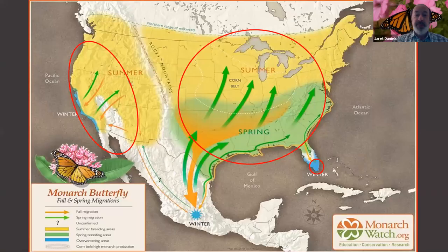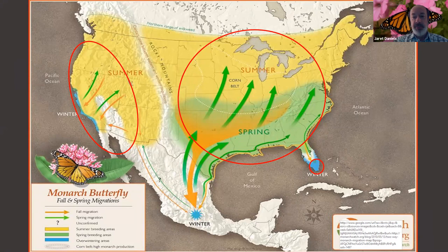The monarch has an association with milkweeds and sequesters toxic chemicals, which render the adult butterflies, their larvae, and their pupae distasteful to a variety of predators, including birds. And of course it undergoes this annual mass migration, which is arguably one of the most amazing natural events on the planet. Looking at the U.S. and southern Canada, the populations of monarch butterflies that exist actually form three distinct populations.